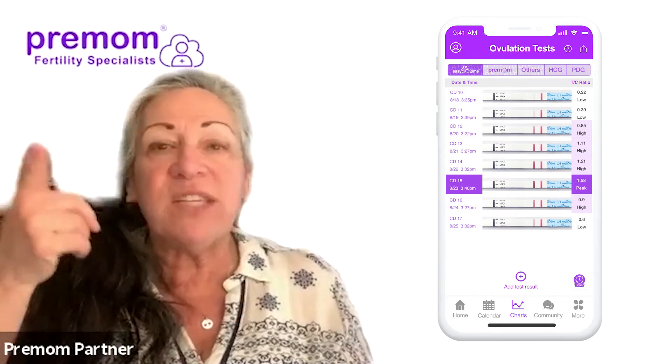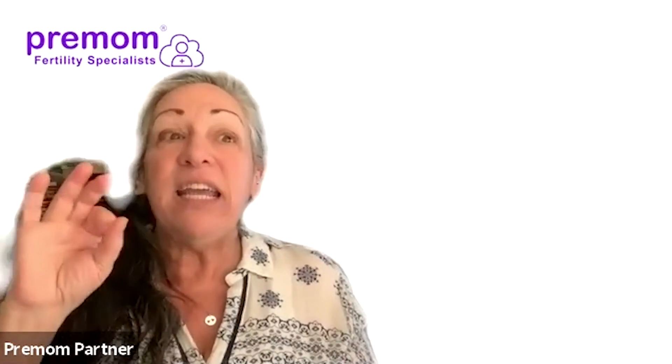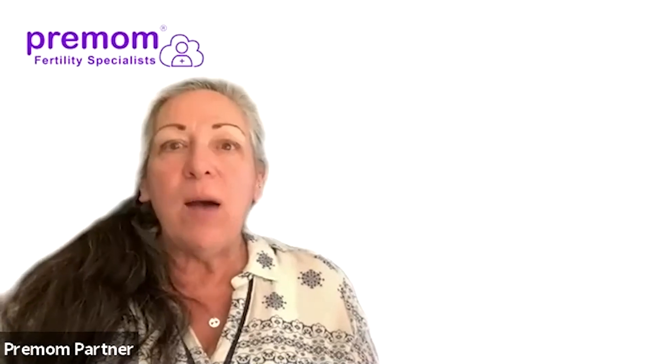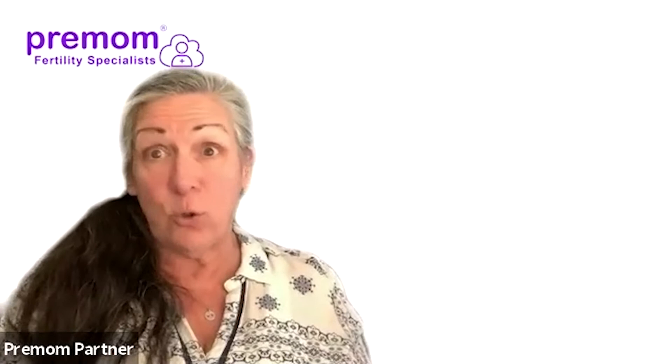These kits and this app are so smart — it's artificial intelligence, and it's going to remember how you did before. It gets better at predicting the following month. The more data it has, the smarter it gets. When you're brand new at this, it's always a good idea to start doing the urine test soon after your period ends, because nobody knows what to expect. After two, three, four months you'll notice you have a trend. Maybe you spike quickly, maybe you take more time — it's just the way you do it.